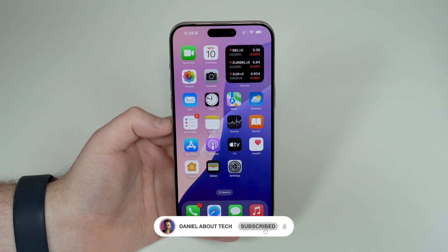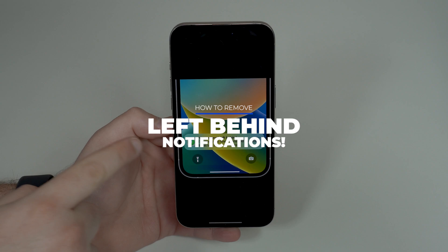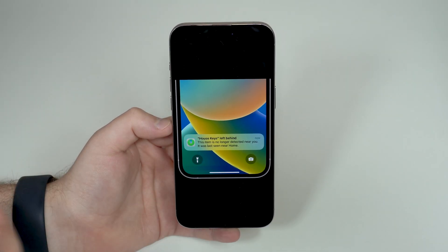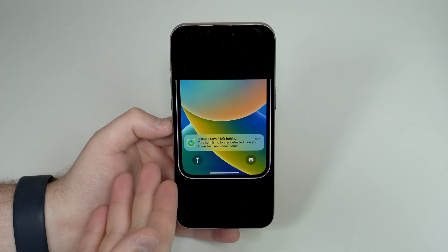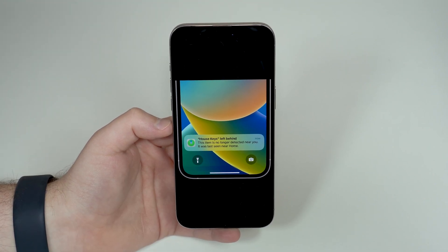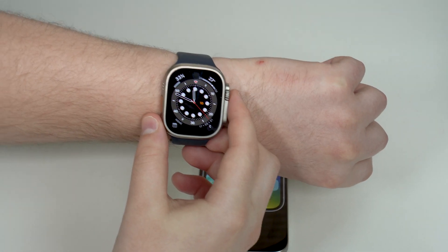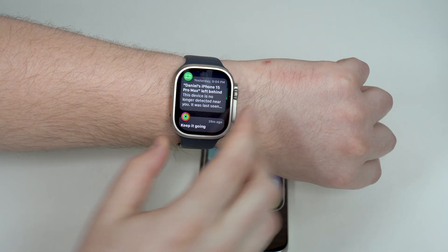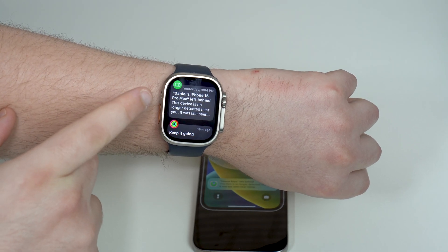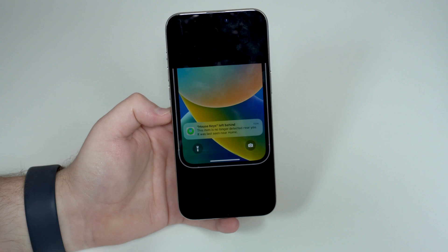How is it going everybody? You're watching Then About Tech, and today I'm going to show you how to get rid of this annoying notification — your iPhone, your iPad, your Mac, your Apple Watch, or your AirPods were left behind. You may be getting this notification on your iPhone or maybe even on your Apple Watch, just like I got yesterday saying I forgot my iPhone.